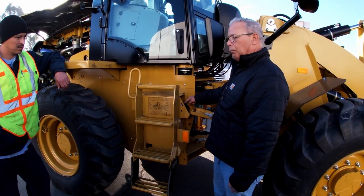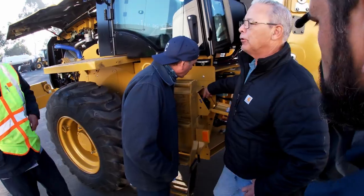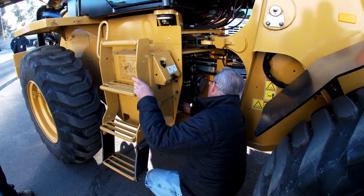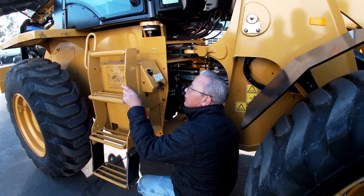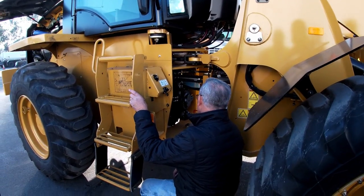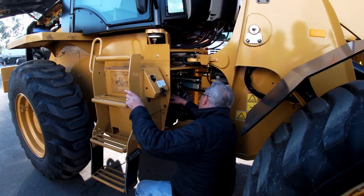DEF goes here — you see the little blue cap? Anything that takes DEF has a blue cap, which is a nice graphic design reminder. That other reservoir is for the gearbox or transmission. It has a hydrostatic transmission — not a big planetary power shift or shuttle shift transmission. It's hydrostatic, so it has two drive motors connected to the pump.